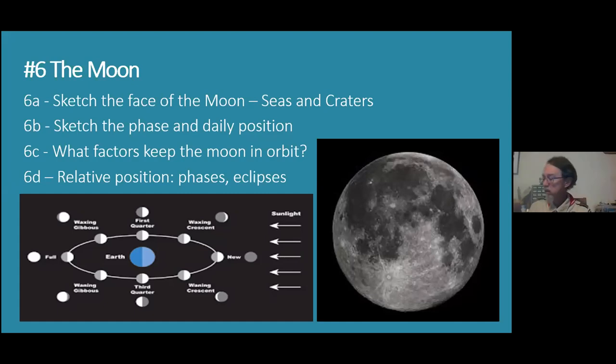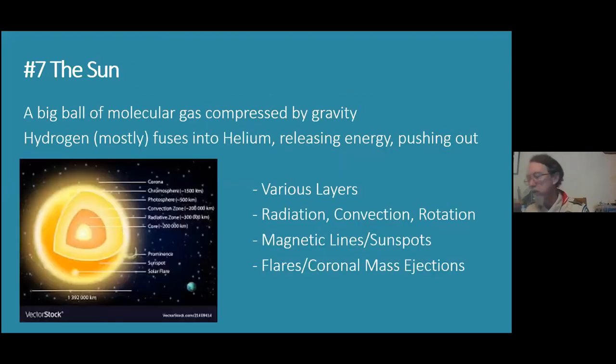Number seven is the last one we're going to do before we take a break. The sun: describe the composition of the sun, its relationship to other stars, and some effects of its radiation on Earth's weather. Composition: it's almost all hydrogen with some helium, which is the byproduct of fusion. The gravity of the sun squishes hydrogen together, heats it up, compresses it, and gives it lots of energy. Pushing two hydrogens together makes a helium, and when that happens it releases a large amount of energy — we call that energy sunlight. Eventually it reaches the surface of the sun and shines out into space.